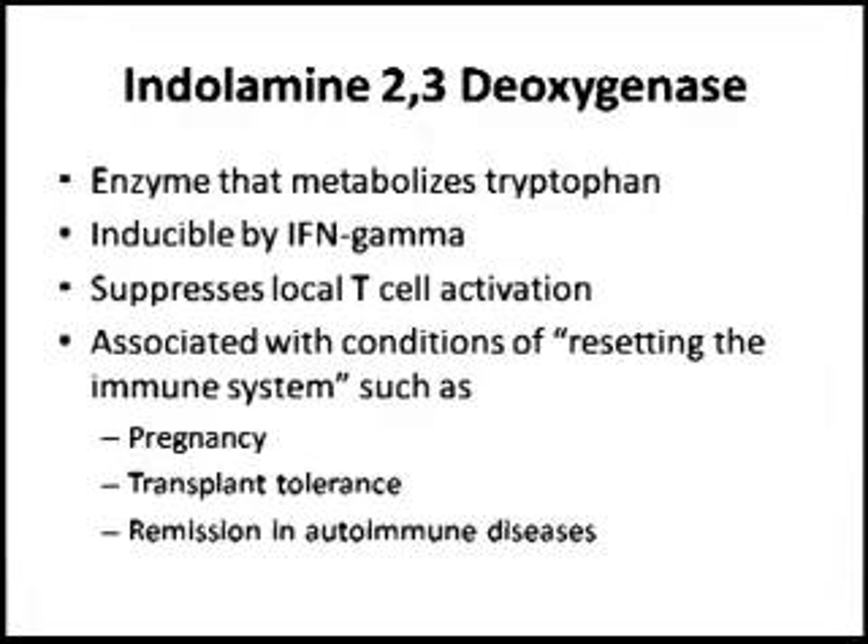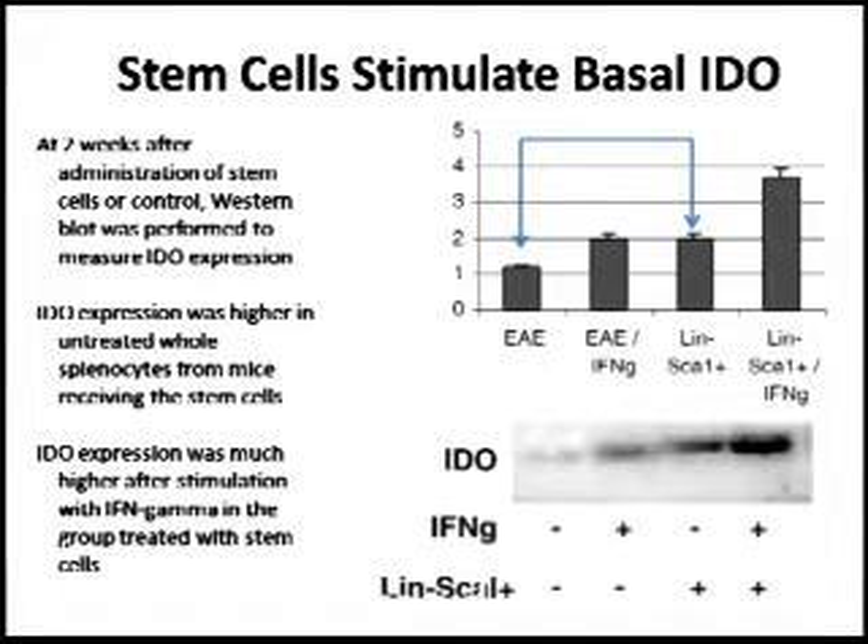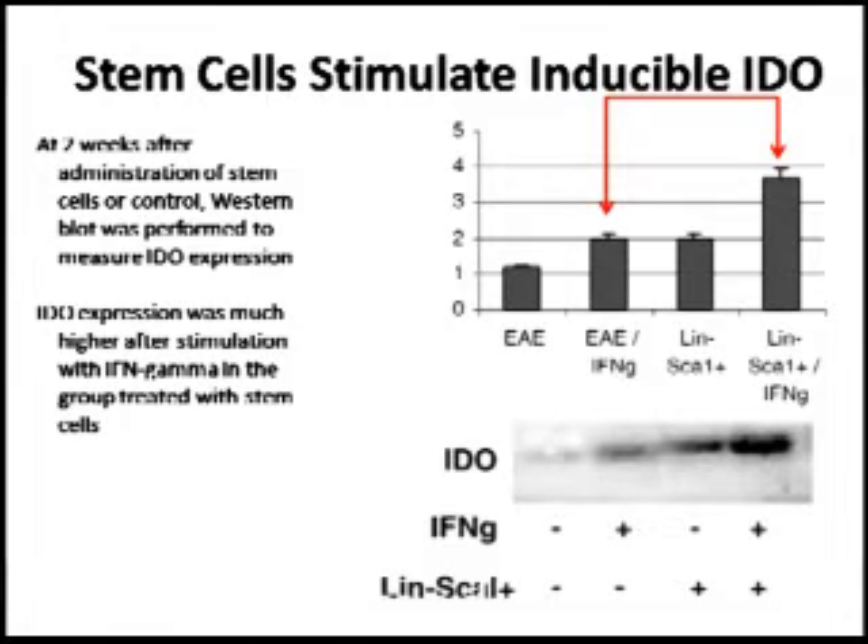They came up with the idea to look for the enzyme indolamine 2,3-dioxygenase — IDO. This enzyme is found in conditions where the immune system tells itself to stop, at least temporarily. IDO is found in the placenta, and if you inhibit IDO, you get immunologically-mediated abortion because the placenta protects the fetus from maternal immune attack. When you take the spleen cells of the mice and look for IDO expression, you see higher expression basally — without stimulation — and also, when you add interferon gamma from the outside, you see a lot more IDO in the spleen cells from the mice treated with stem cells.